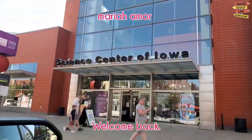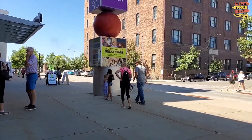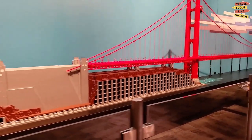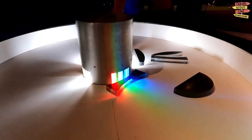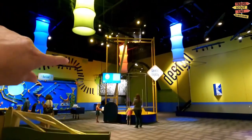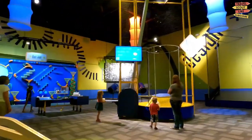The Science Center of Iowa is situated at 401 West Martin Luther King Jr. Parkway in downtown Des Moines, easily accessible for both locals and tourists. The museum aims to inspire and engage visitors in science, technology, engineering, and mathematics subjects through hands-on exhibits, demonstrations, and programs. The center's exhibitions often focus on real-world applications of science and technology, allowing visitors to understand how these subjects impact our daily lives. The Blank IMAX Dome Theater within the Science Center offers an immersive movie experience with a giant dome screen.